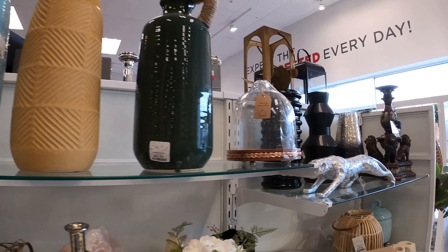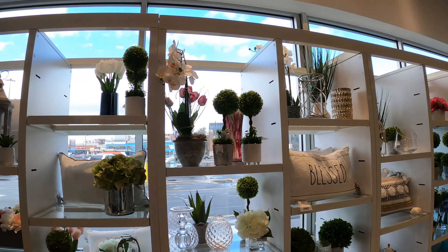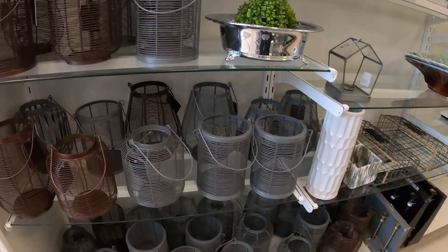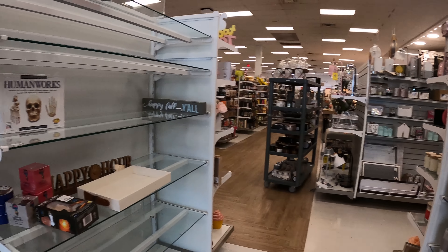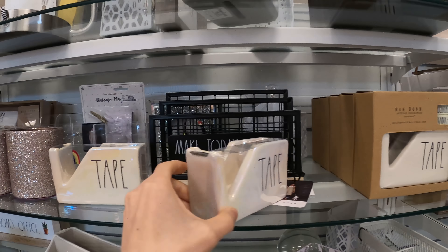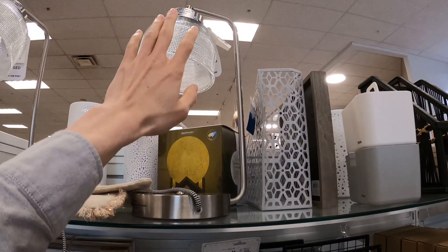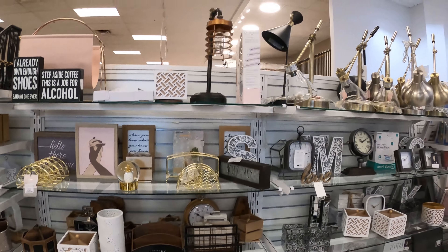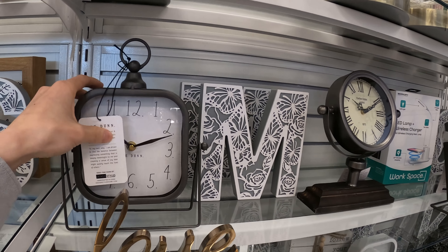They have stuff like these — unexpected finds. Discount store style. They really have cool designs. They pick out good ones that are gonna sell. If you buy stuff like this at a brand new price when it first comes out, it's gonna cost a lot more. They're really good at picking out these items.